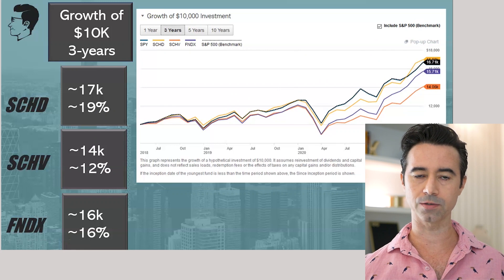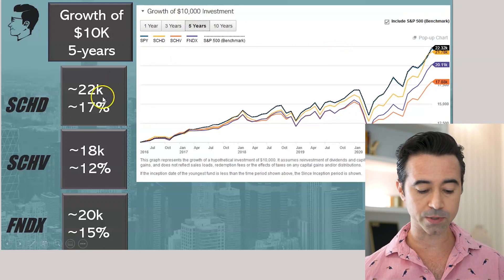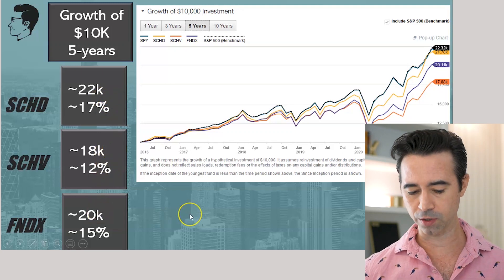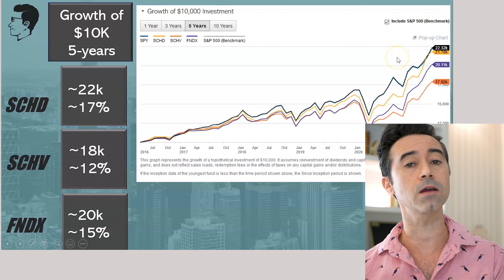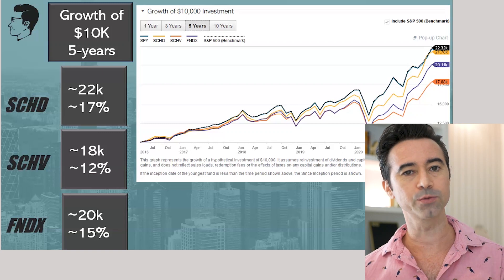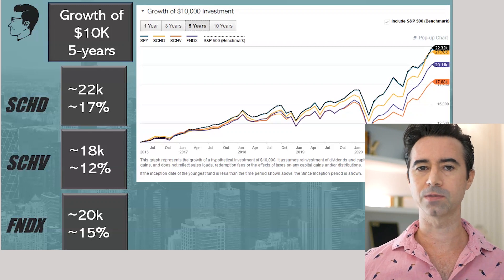Great returns, especially with that yield too. By the way, this is reinvesting the yield into the funds — this is not taking the money out for yourself; it's reinvested to get these returns. Over five years: $22,000 with SCHD at 17% return; SCHV at $18,000, 12% return; FNDX at $20,000 at 15% return. The main thing here is that it did not outperform the S&P 500, nor should these necessarily be outperforming the S&P 500 over long-term periods. You're really trying to get yield with this — that's not exactly what you're trying to go for in these types of ETFs.